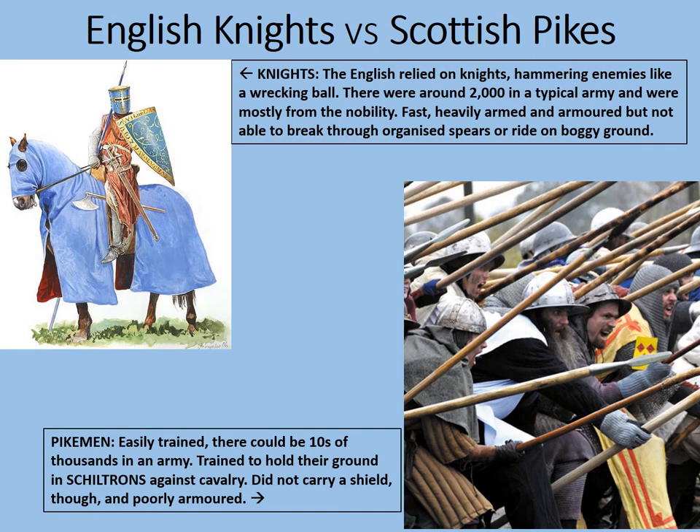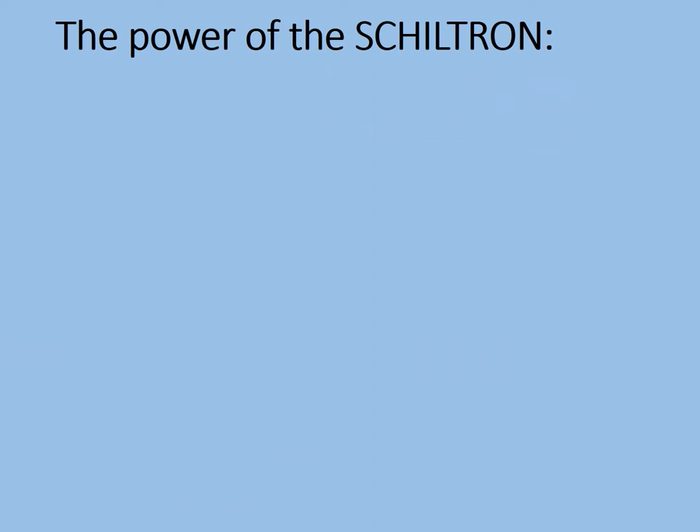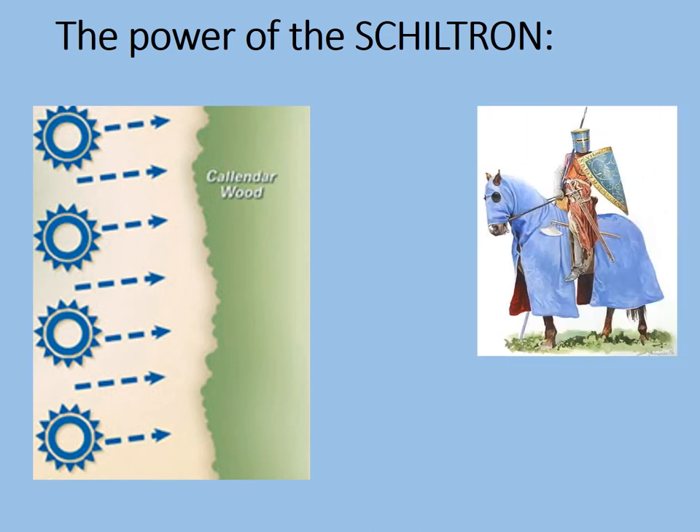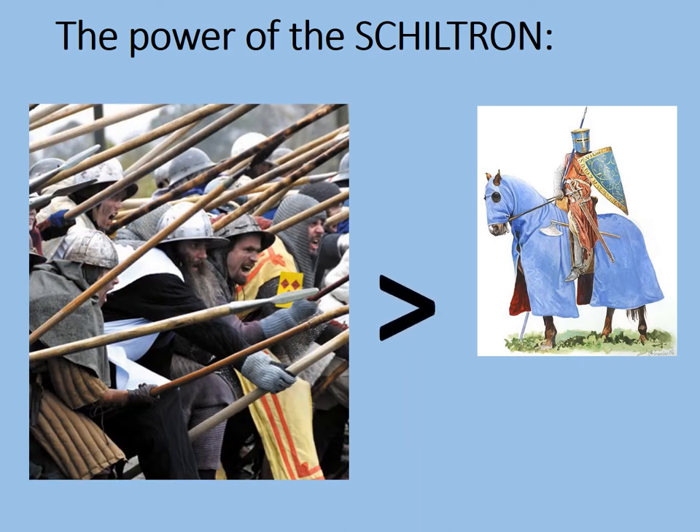So at Falkirk, the English needed to learn from that and move on to better tactics. Shiltrons are disciplined infantry formations with multiple rows of pikes facing towards the outside. Used properly, the cavalry simply cannot break through. The English had learned this to their cost at Stirling Bridge, showing that the shiltron was greater than the knight.